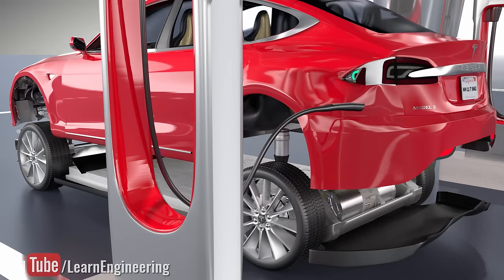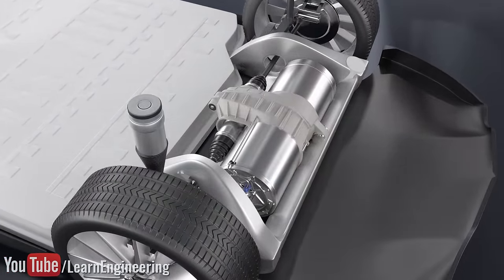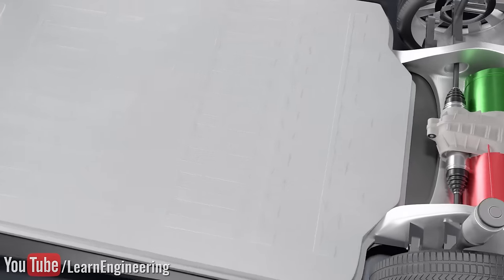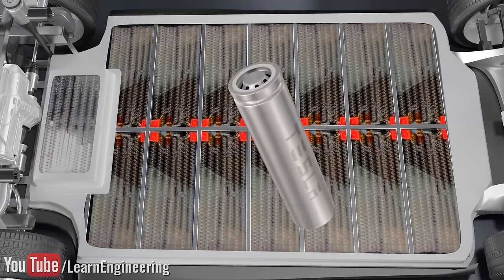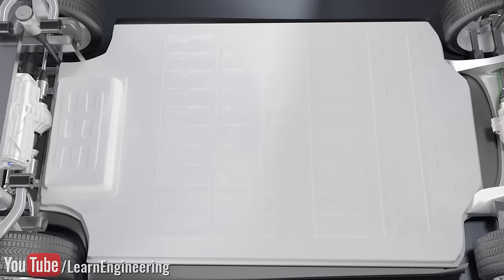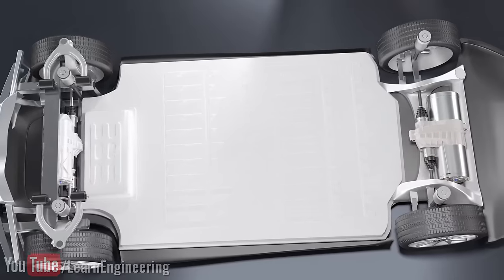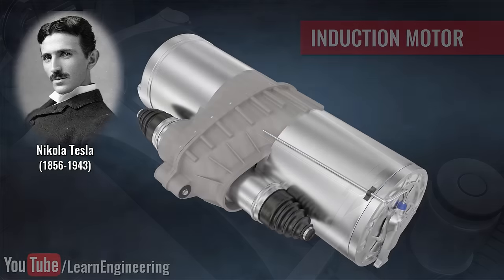We will see how electric cars have achieved superior performance by analyzing the technology behind the induction motor, inverter, lithium-ion battery power source, and a synchronized vehicle mechanism in a logical, step-by-step manner. The powerhouse of the Tesla car is an invention made by the great scientist Nikola Tesla around 100 years back: the induction motor.